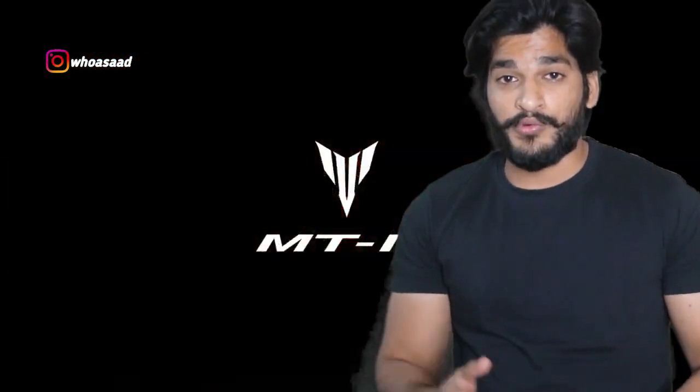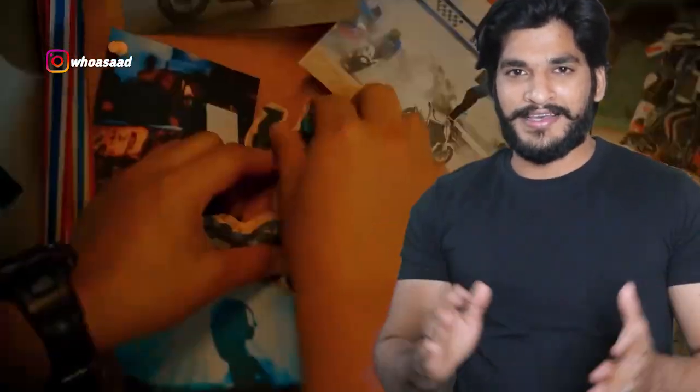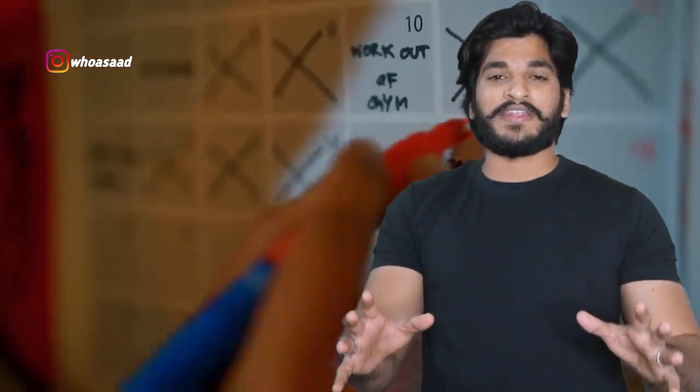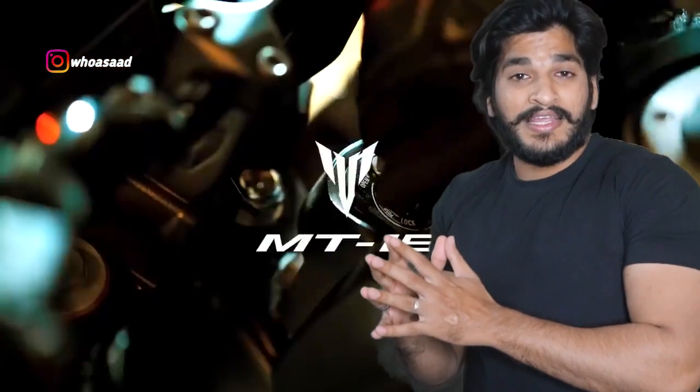One more thing I forgot to tell you — this bike will have a lot of good graphics. Color options are also plenty, and the alloy wheels in different colors are mind-blowing. So the style of the MT-15 will be really great with those graphics.